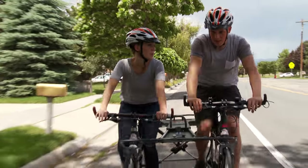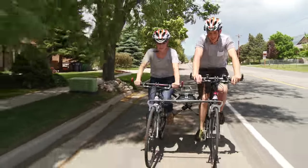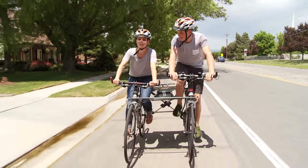Introducing a whole new dimension in cycling. Share the moment in a synchronized, interactive experience.